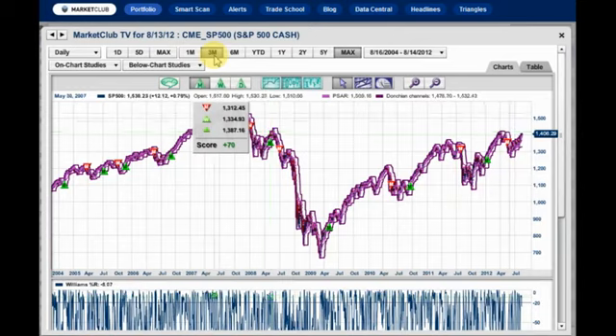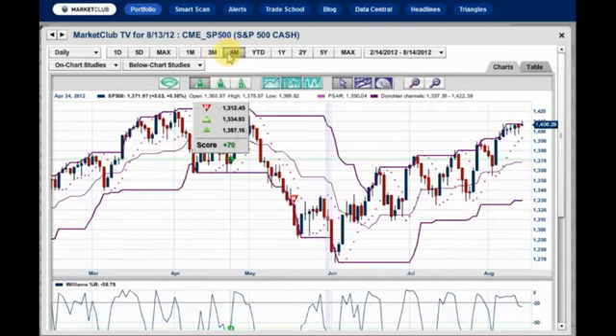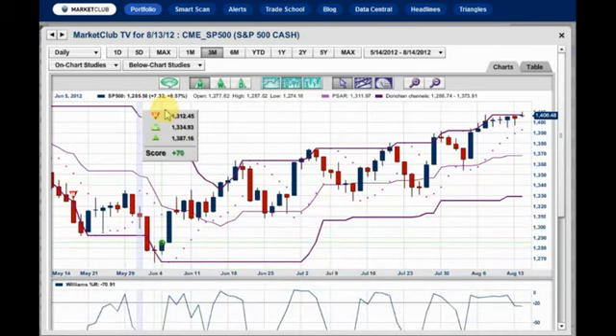Let's scope this in a little bit closer and see what is going on. One thing that stands out to me today is the fact that we took out the top of the Donchian trade channel. Usually when that happens, you are going to see this situation where you come back in the market — like here, here, here, here, and we just went out of it today.